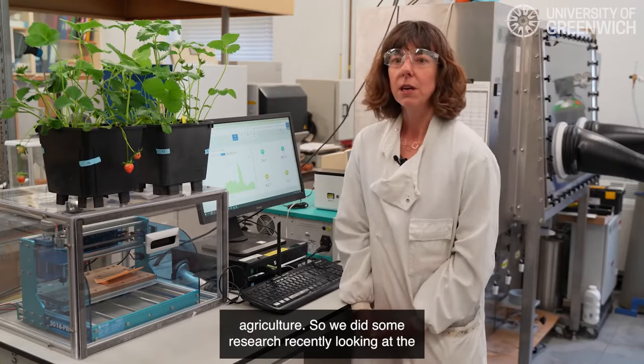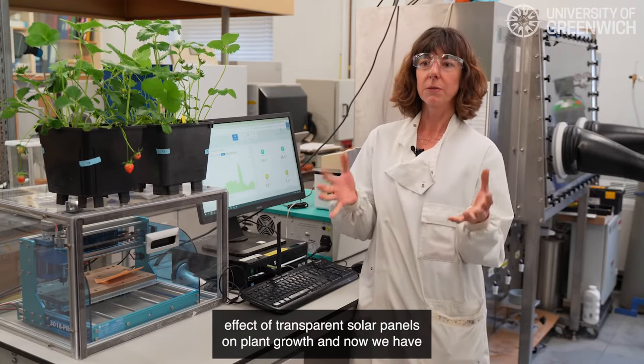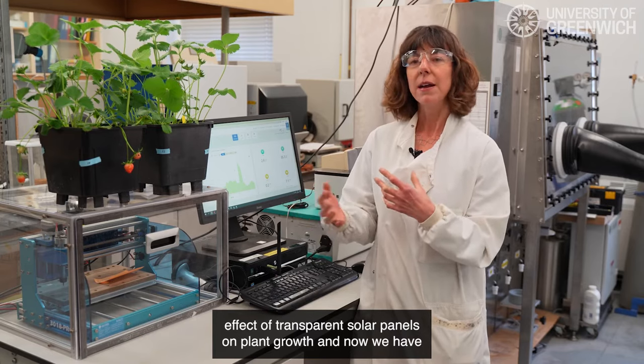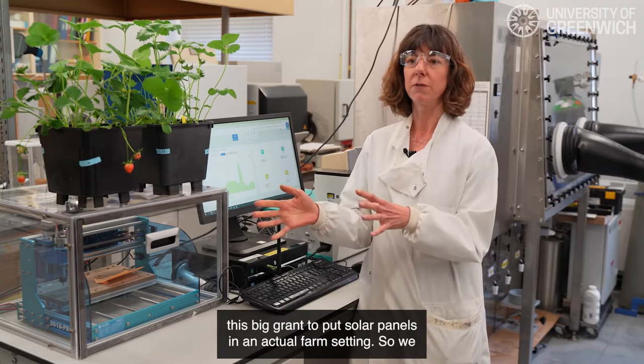We did some research recently looking at the effects of transparent solar panels on plant growth, and now we have this big grant to put solar panels in an actual farm setting.